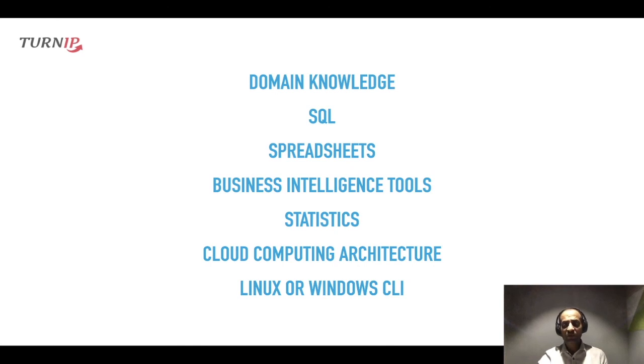Those were my top seven big data analyst skills that can help boost your career. If you liked the video, please leave a like or share it with your friends. Make sure to check out the description of the video for our latest events and some resources. Have a great day ahead and see you in the next one.